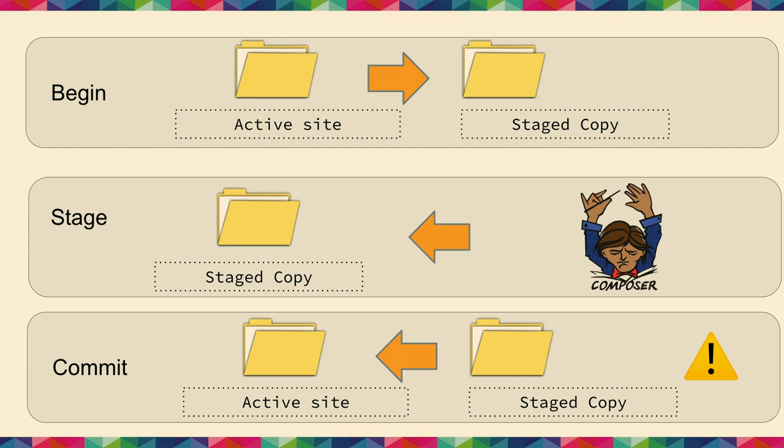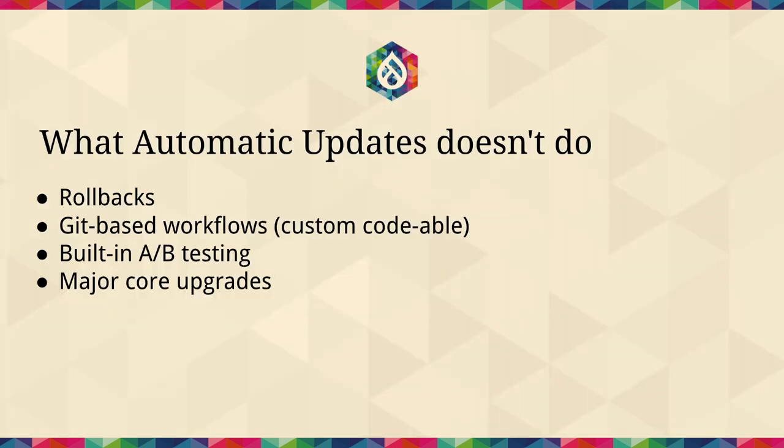This is an example of what happens: we begin by copying over to your stage copy and running Composer, and the warning point is where files are being copied — if you unplugged your server at that point, it would be bad. We don't do rollbacks — you can't roll back from a particular update. We don't do Git-based workflows, though that would be possible via custom code. We don't support A/B testing — the staged copy doesn't actually boot up so you can't preview what the update would look like.